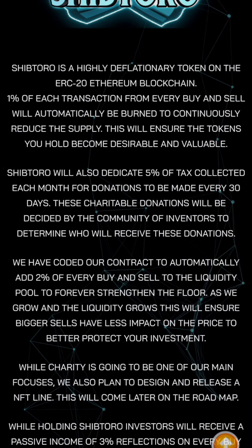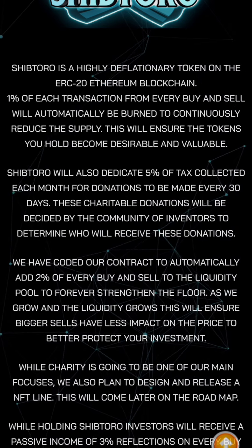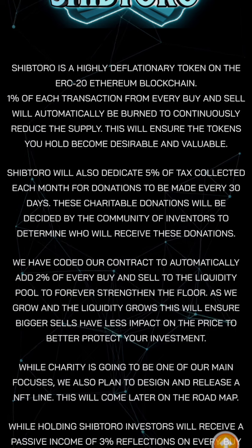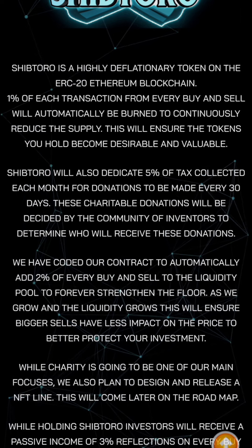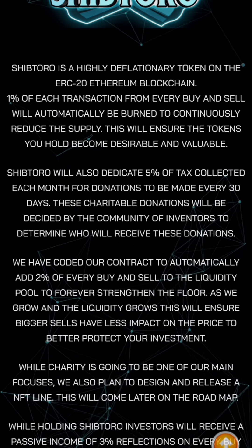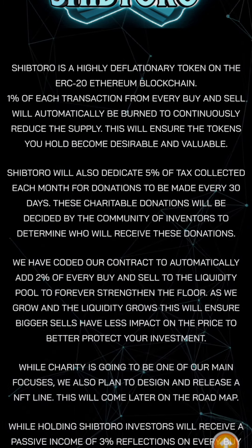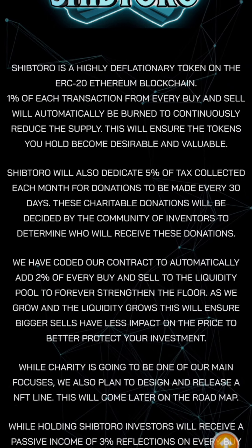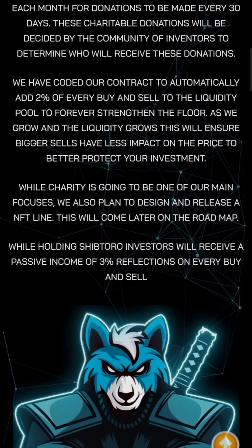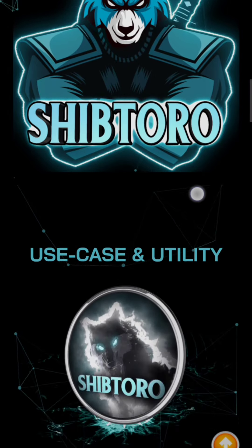They state they have coded their contract to automatically add two percent of every buy and sell to the liquidity pool to permanently strengthen the floor — as they grow, the liquidity grows. This will ensure bigger sales have less impact on the price. But I think this is just the token owners trying to convince us, so I'm going to check the use case.